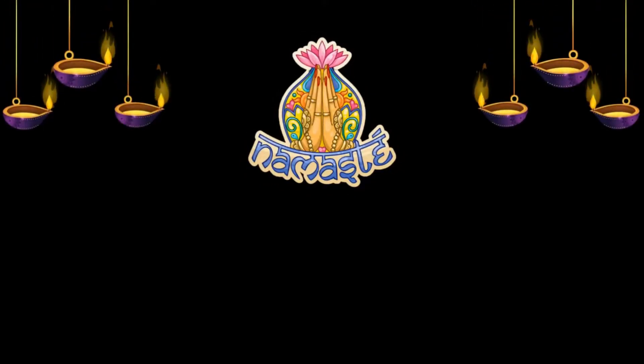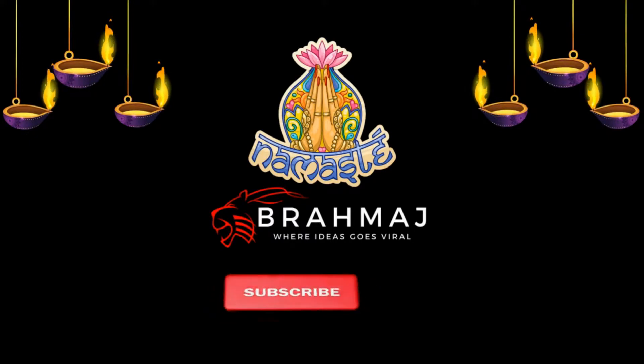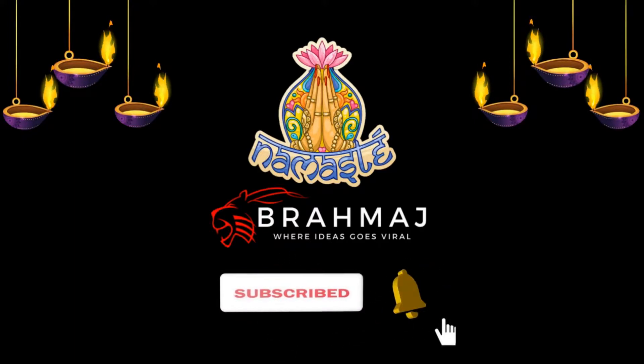Namaste everyone, welcome to another fascinating video from Brahmach. Today our topic of interest is cultural differences between North and South India. Before we get into the topic, if you are new to the channel then please subscribe and hit that bell icon. Let's begin.